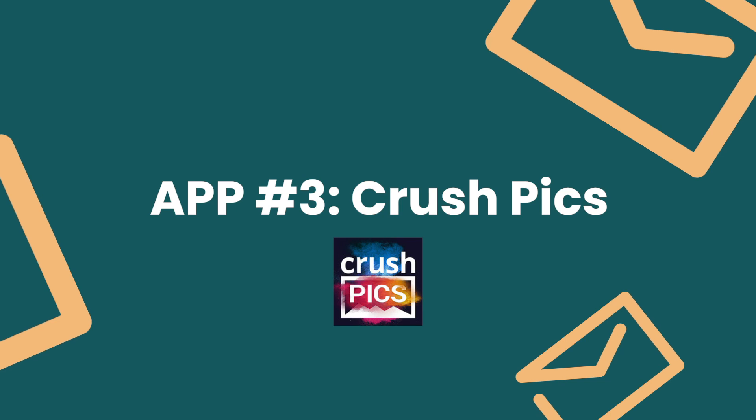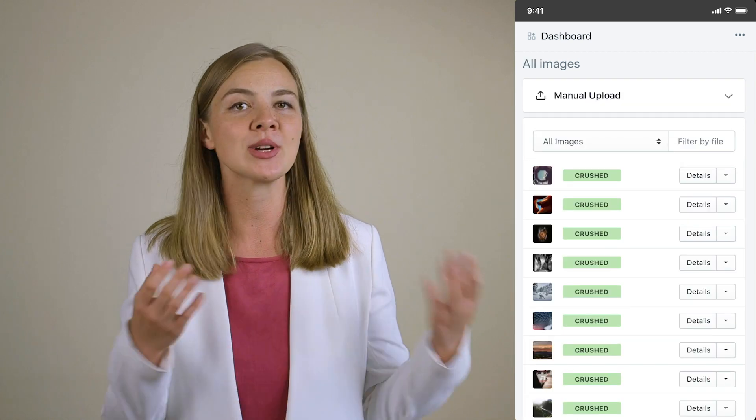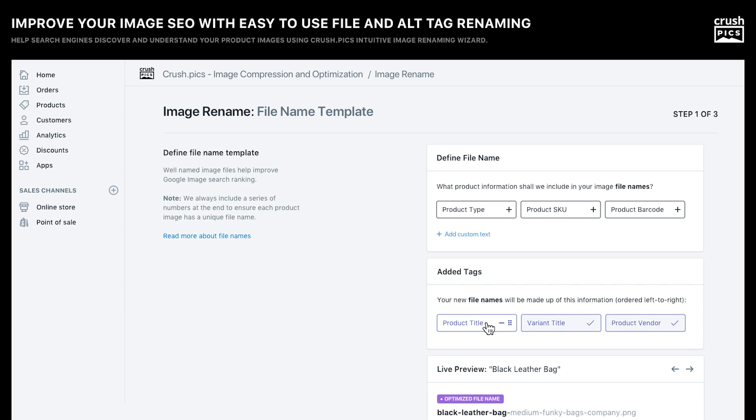App number three: Crush Pics. We all know that shoppers like big and beautiful images when they shop online, but those big images can slow down your website, which is like a death sentence for SEO. That's why you need an image optimizer and compression tool. Not only does it help you speed up your store load time by compressing even the highest quality images, but it also helps you with image SEO. It's extremely important that Google and other search engines can interpret what each image on your website is about, so it's crucial to create appropriate file names and alternative text tags for all of your pics. With Crush Pics, you can create a template with predefined renaming parameters, save a bunch of time and watch as it does its SEO magic for you.